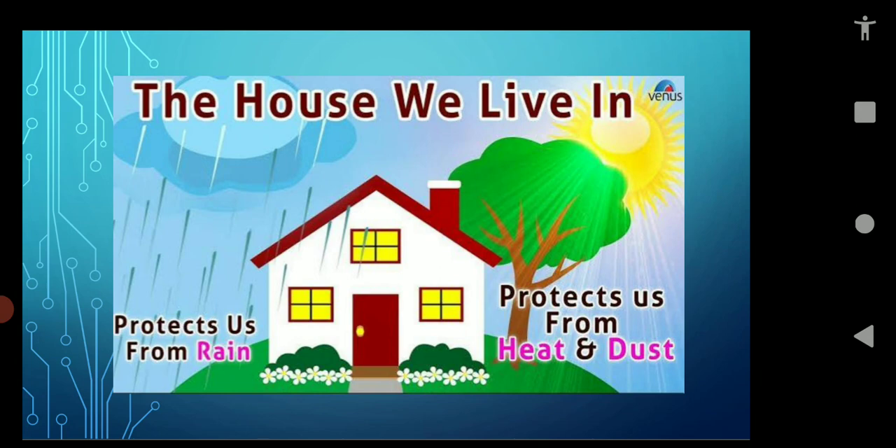A house is a place where we live in. A house provides us shelter. Shelter means a place to live or stay. A house protects us from thieves, dangerous wild animals, heat, cold, wind and rain. We feel safe inside our house.